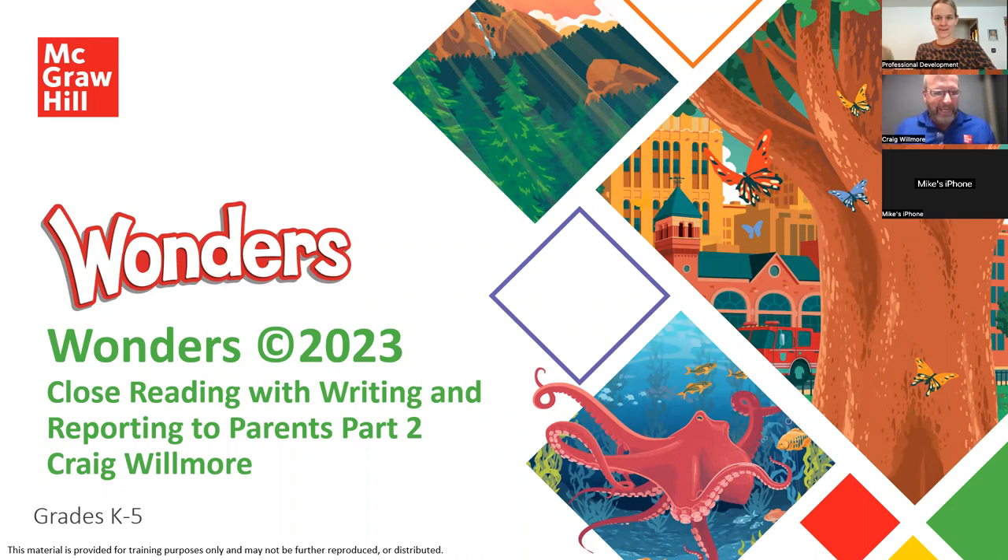Hello and welcome. My name is Craig Wilmore and I'm a curriculum specialist for McGraw-Hill. Today's Bite Size PD is Close Reading with Writing and Reporting to Parents, Part 2.